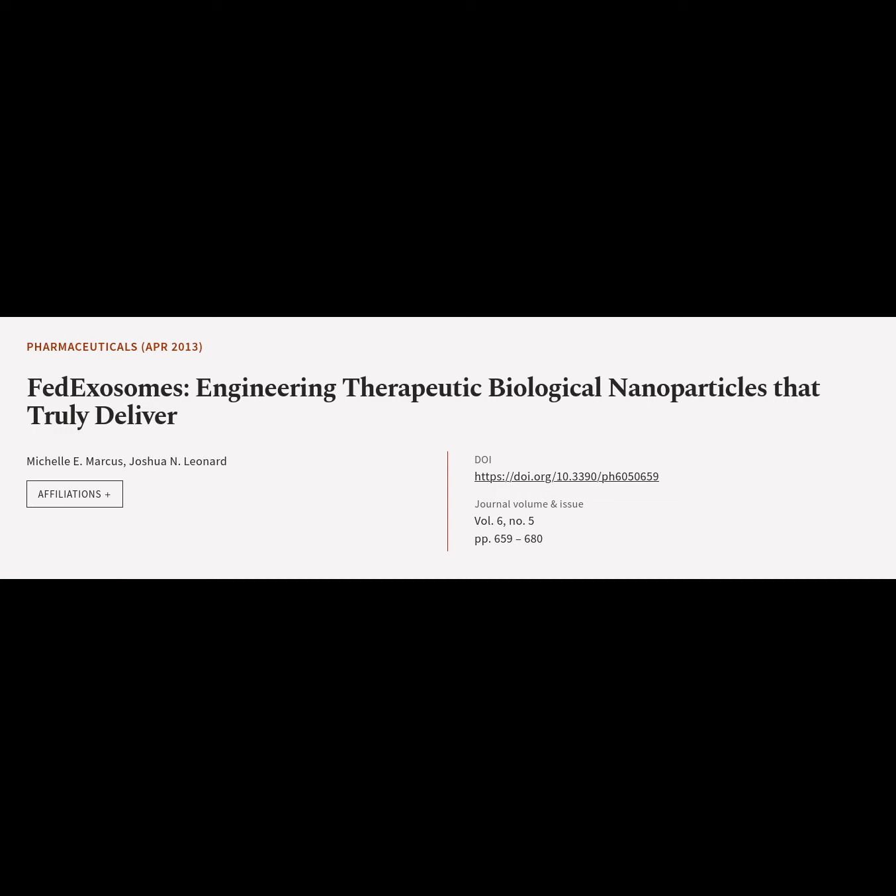This article is titled FedExosomes: Engineering Therapeutic Biological Nanoparticles That Truly Deliver, and was authored by Michelle Marcus and Joshua Leonard.